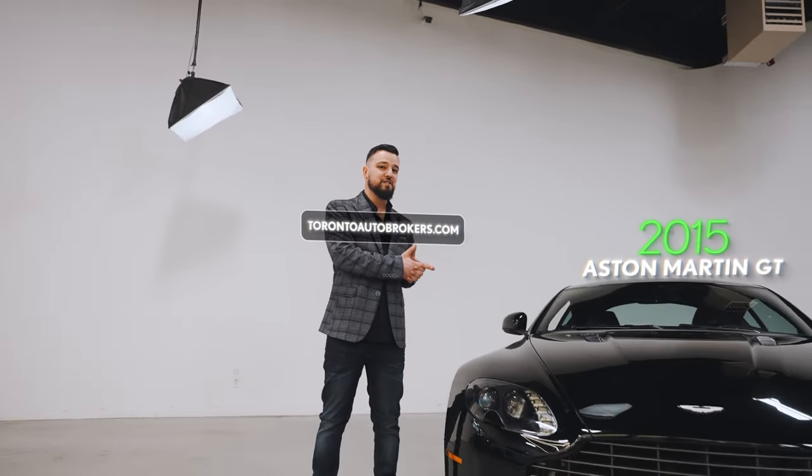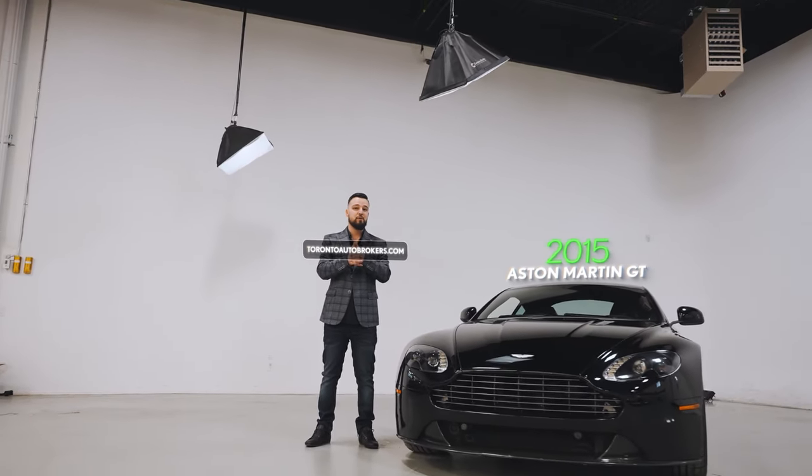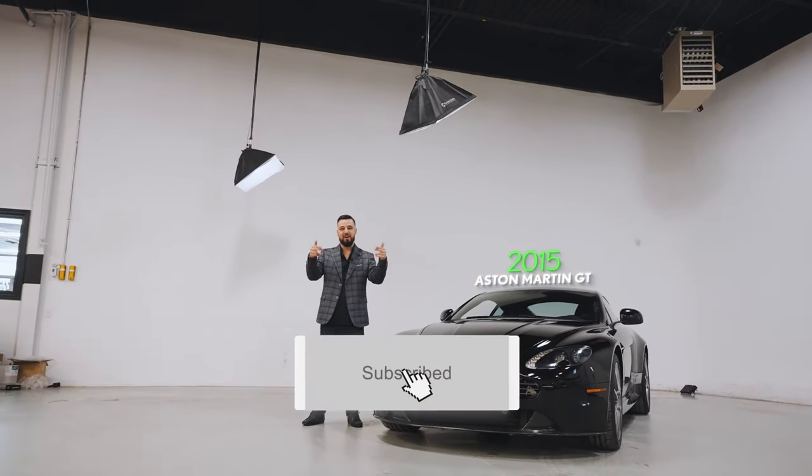Hope you guys liked this 2015 Aston Martin Vantage GT. If you guys want to see more, check it out at Toronto Auto Brokers — and you know what to do: subscribe.